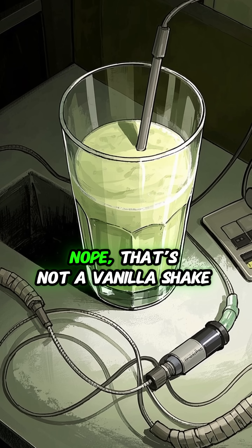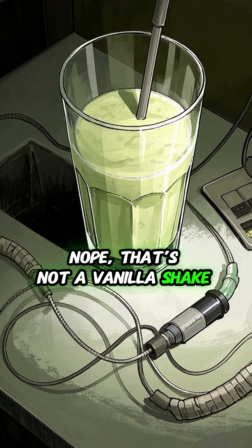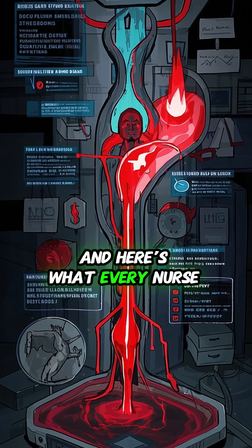Chest tube draining milk? Nope, that's not a vanilla shake. That's a chyle leak. And here's what every nurse needs to know.